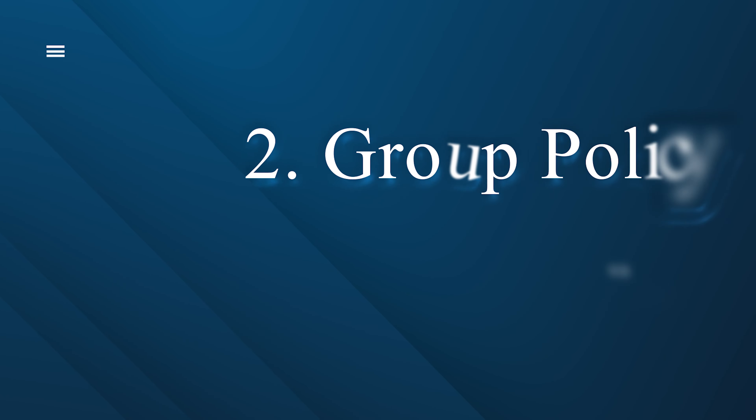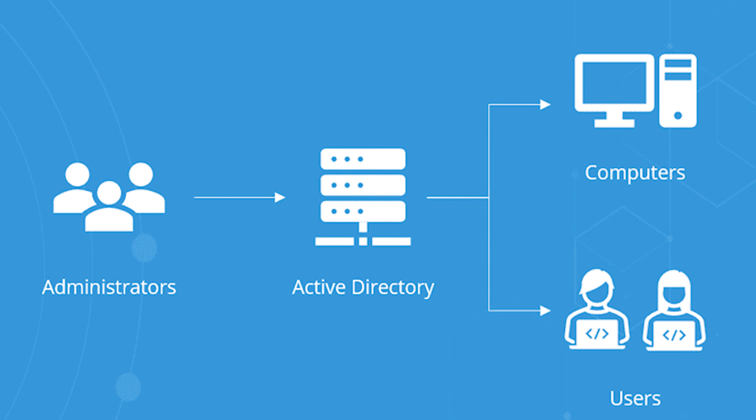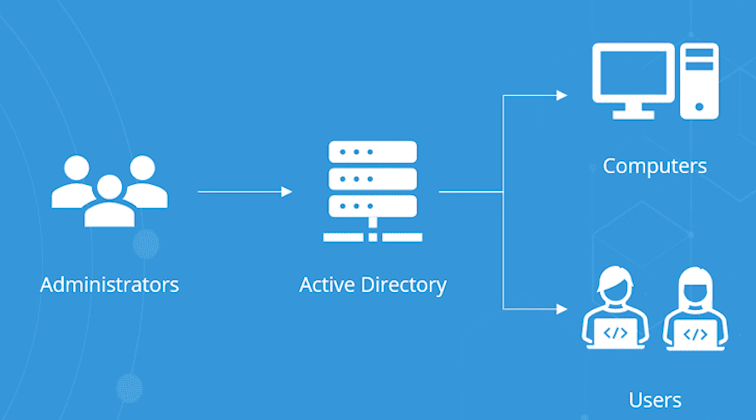Now let's talk about Group Policy. This feature is mainly used in enterprises and is a very powerful tool in Windows that allows IT administrators to manage settings and configurations across a network of computers in one go. However, there is a difference in Group Policy support between Windows 11 Home and Pro. Windows 11 Home does not come with Group Policy support, meaning administrators cannot manage multiple devices in a single operation.